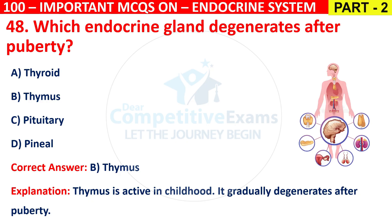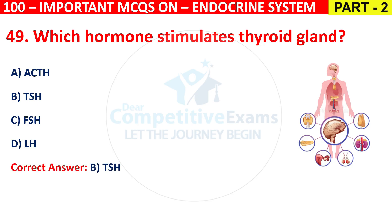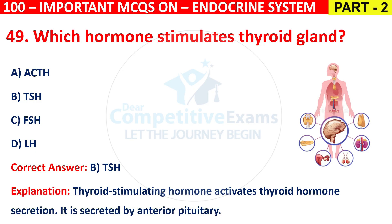Question 49: Which hormone stimulates the thyroid gland? Options are ACTH, TSH, FSH, or LH. The correct answer is B, that is TSH. Thyroid Stimulating Hormone (TSH) activates thyroid hormone secretion and is secreted by the anterior pituitary.